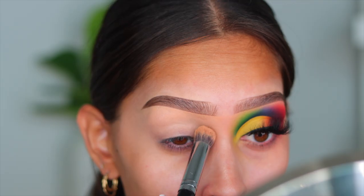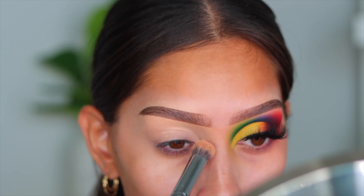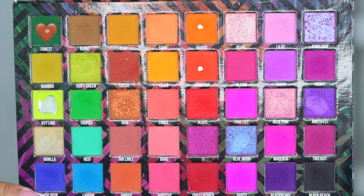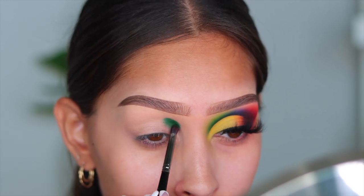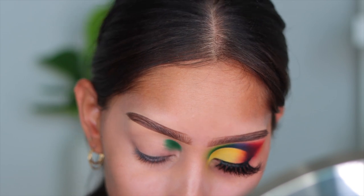I'm going to start with the P Louise base in the shade Rumor 2.5 — my perfect shade, this is the jumbo one. Then I'm going into the Carnival Love Tahiti palette and into the shade Forest, which is the deepest green. There are a lot of shades in this look so just bear with me and go with the flow.